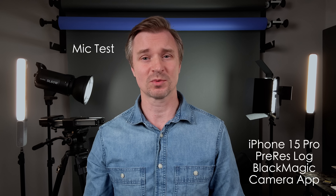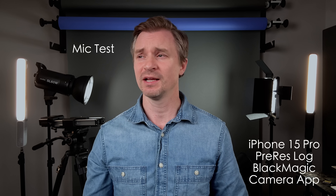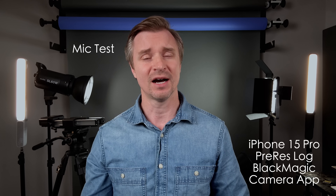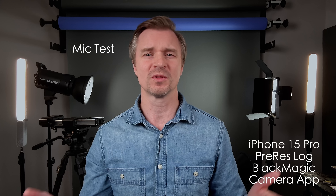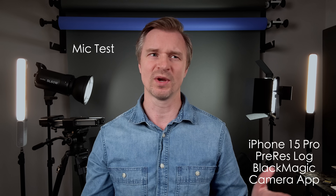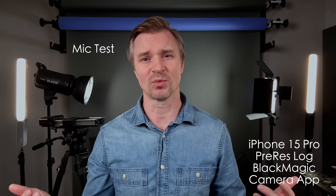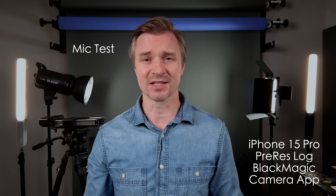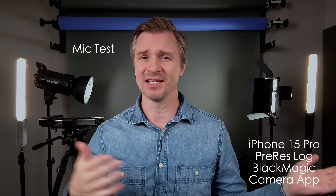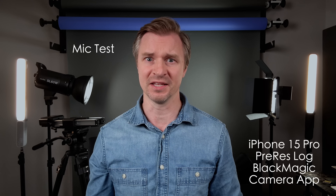Now we might as well test the microphone on the iPhone 15 Pro. I'm sitting about two feet away from it and this is a sound treated room, so it is as good as it's going to get. I do think the iPhone has a better microphone than the ZV-E10 in this type of environment, but the ZV-E10 will win when you go outside because it has a furry little wind muff to cut out wind noise, whereas the iPhone doesn't. I would suggest with either of the two you use a shotgun mic and sync it later in post, or use a lavalier mic.